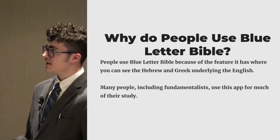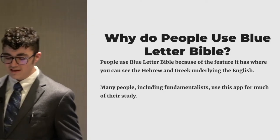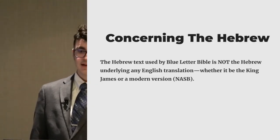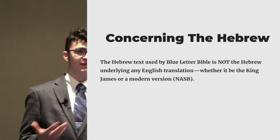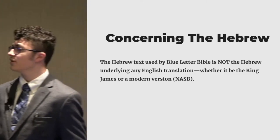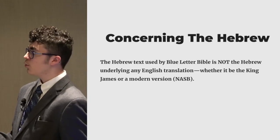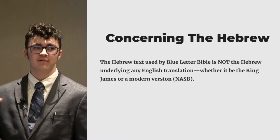So if we look at the Hebrew that Blue Letter Bible uses, they use what is called the Westminster Leningrad Codex. And if you know anything about the Westminster Leningrad Codex, it is supposedly — or you would think that it would be based off the name — that it would be the Leningrad Codex that was found in Egypt. But the fact is it's actually not. And so the Hebrew text used by Blue Letter Bible is not the Hebrew text underlying any English translation, whether it be the King James or a modern Bible, or like they have in Blue Letter Bible — they only have it for the NASB.